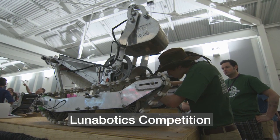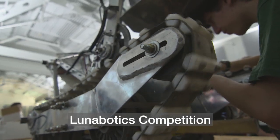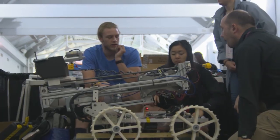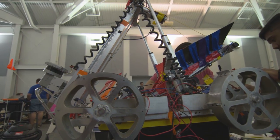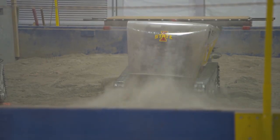Creating autonomous robots that can operate millions of miles from Earth and support human missions to the moon — that's the challenge of the Lunabotics competition. Teams build robots that can navigate the simulated terrain of another world and complete their assigned task.